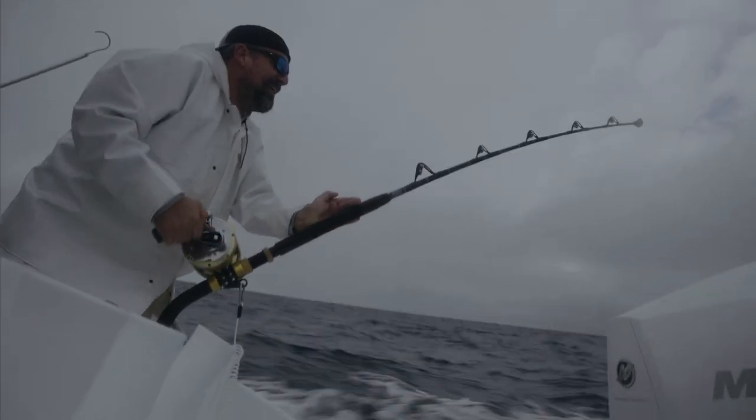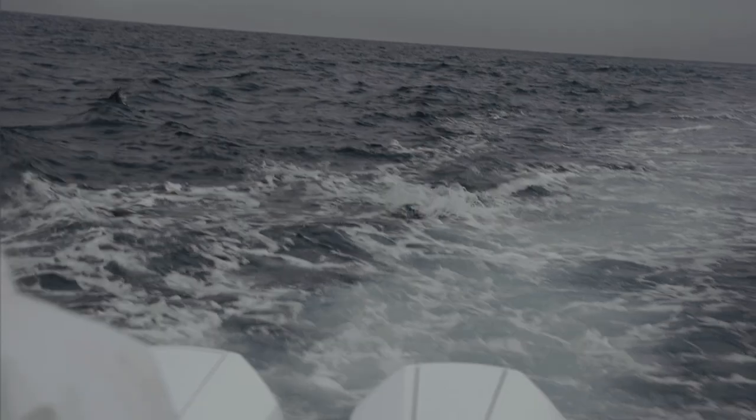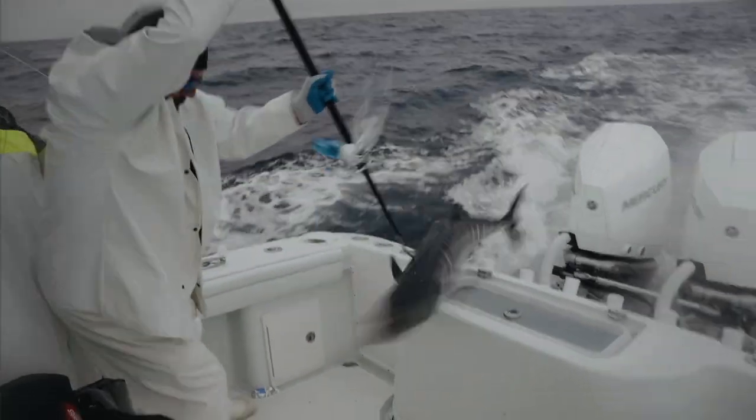On today's episode we're fishing with Steve Grant of Diamond Fishing Products. A couple times a year I get on the boat with Steve and do some fishing with him. You might remember him from last year when we shot a grouper show and he absolutely loved it. Well this time I'm going to his ballpark and we're chasing high-speed wahoo.